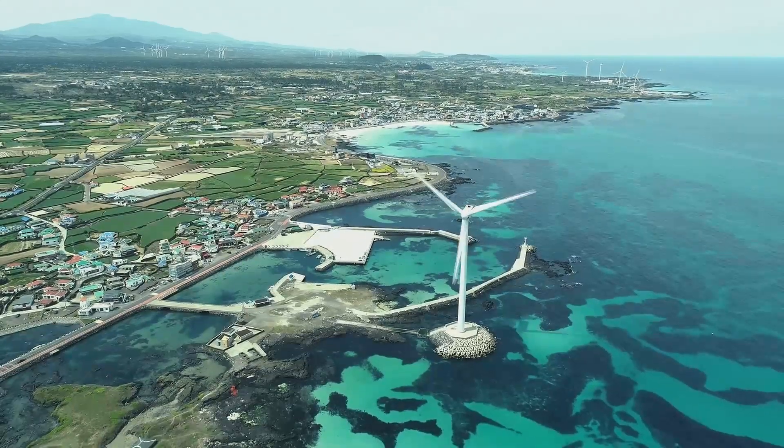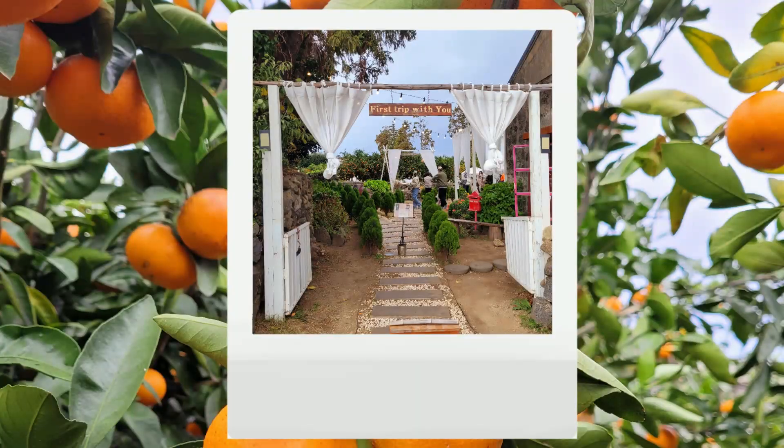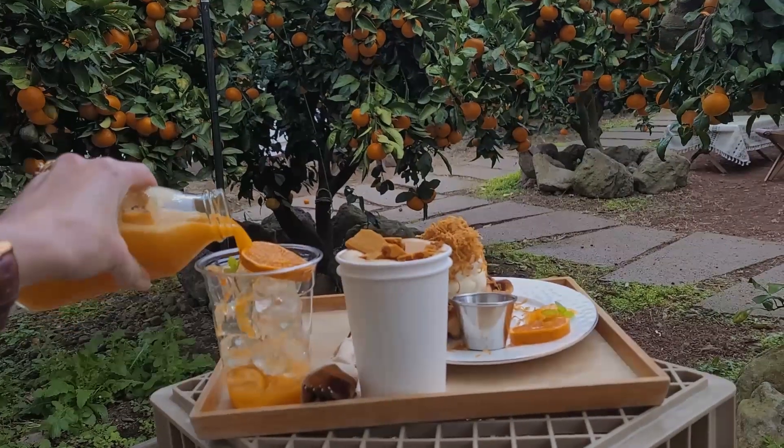Jeju is famous for its mandarins, and as we were there during peak season, we headed to First Time Jeju, a famous cafe built on a mandarin farm with a delicious menu using all local produce.